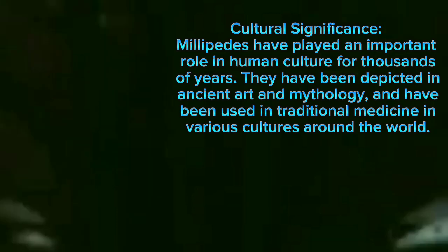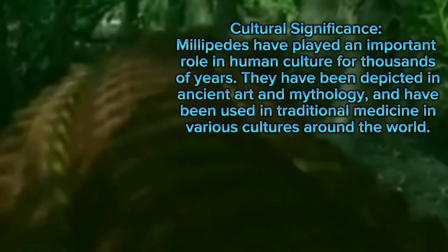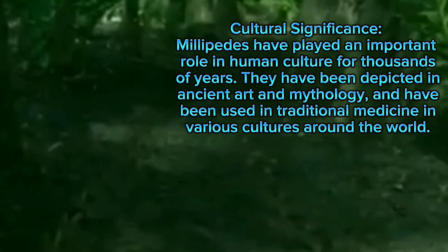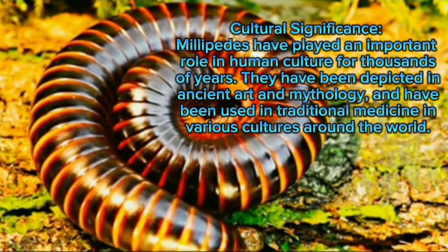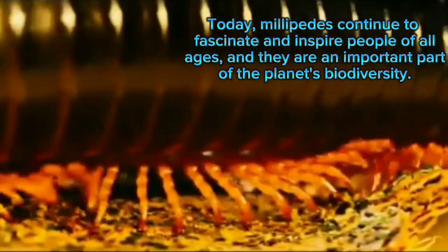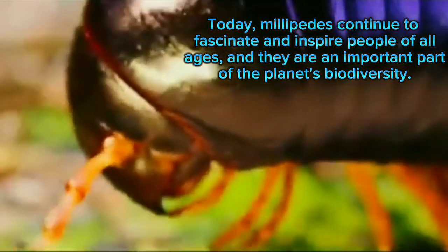Cultural significance: millipedes have played an important role in human culture for thousands of years. They have been depicted in ancient art and mythology, and have been used in traditional medicine in various cultures around the world. To date, millipedes continue to fascinate and inspire people of all ages, and they are an important part of the planet's biodiversity.